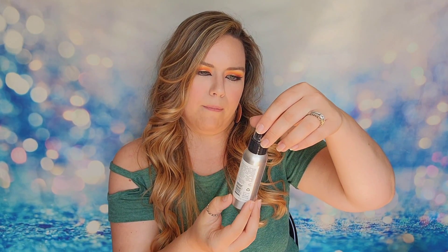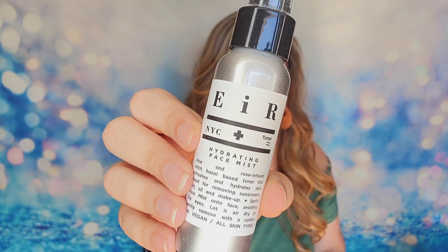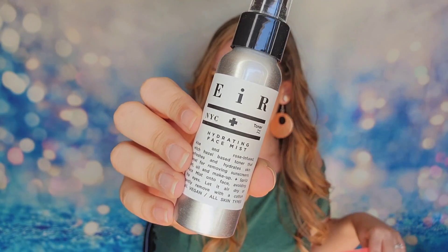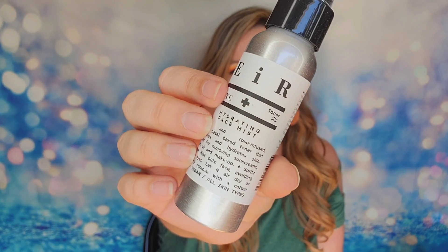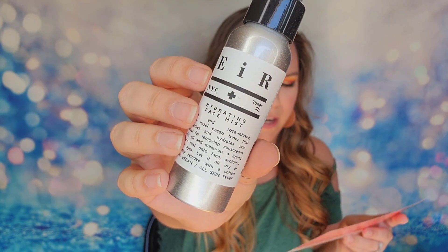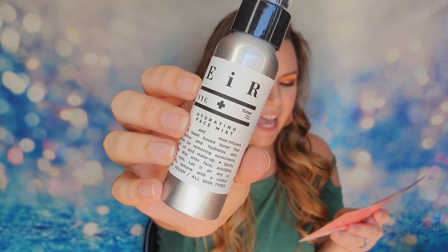Next up is from EIR NYC — spelled E-I-R. This is a hydrating face mist toner. I'm not sure if that's an acronym or what, but it's kind of cool. It comes in this stainless steel spray bottle. This product is $35 and it's a five-ingredient face mist containing aloe, rose, and witch hazel. This hydrating toner is a refreshing super-nourisher for your skin — just a few spritzes and your skin will feel awakened and balanced.